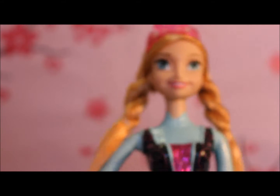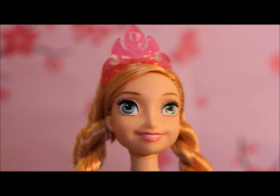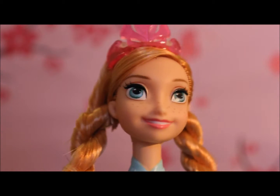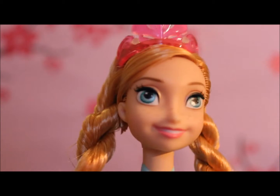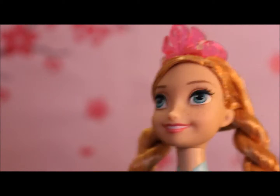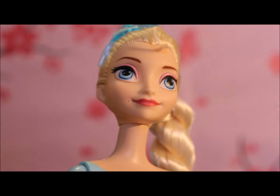Anna's skirt of course comes off too. Let's check out their faces — Anna has her trademark beautiful smile and her cute little freckles, and Elsa is cool and sophisticated.